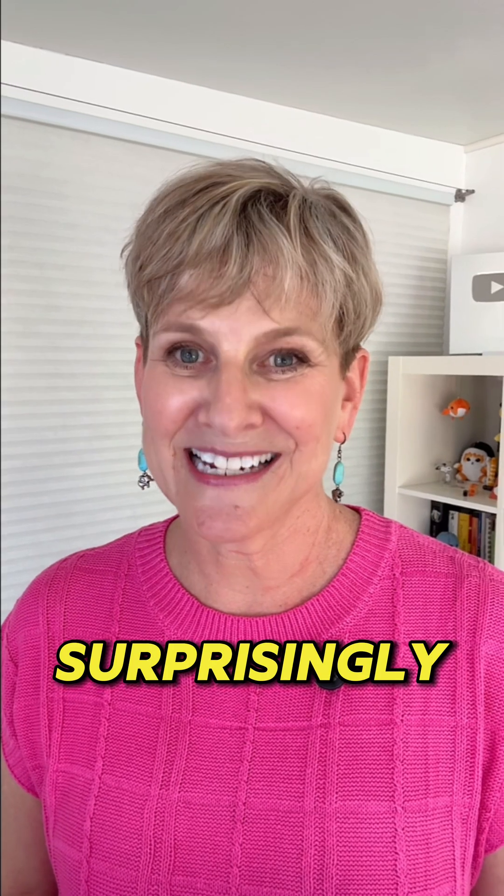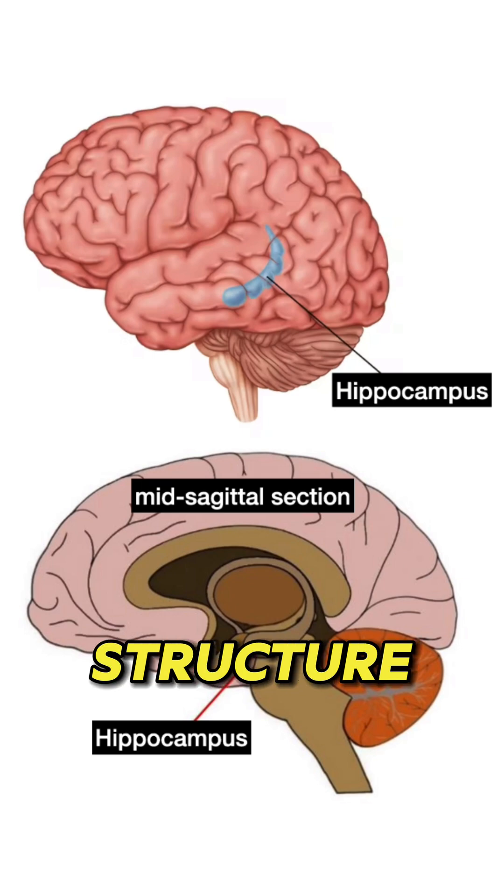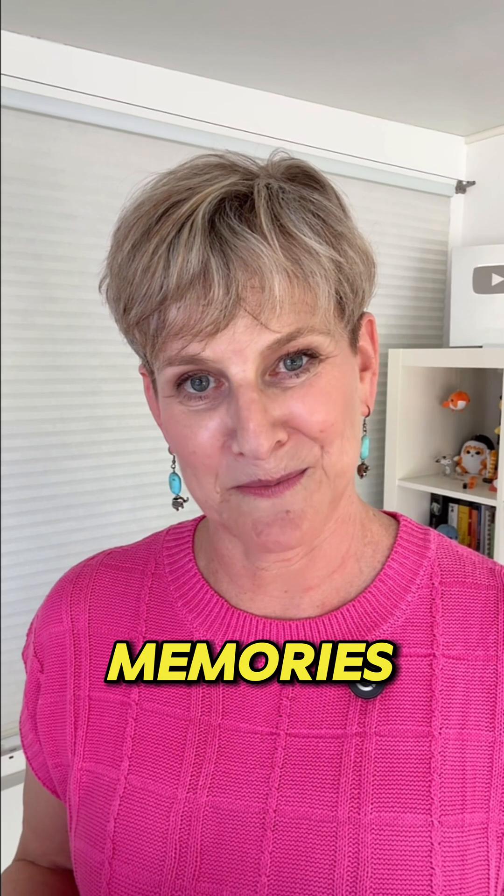They called the cells doing this ovoid cells, because the cell bodies actually resemble ova, or eggs. Not too surprisingly, they're found in the hippocampus, which is a deep brain structure responsible for the formation of new long-term memories, as well as spatial recognition.